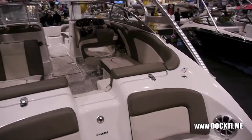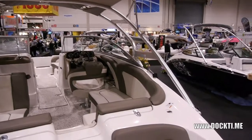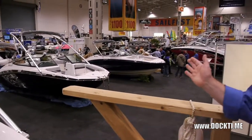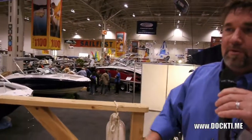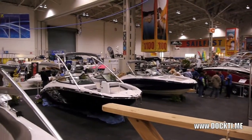Snap-in carpet and bimini tops are all standard on all these boats. I should point out that all the Yamaha boat products we're selling here today all come with trailers — beautiful swing tongue trailers. The larger boats have a dual axle with brakes, and the 19-footers have a single axle with brakes, but they all have the swing tongue trailer. They're virtually maintenance free and also easy to store at the end of the season.